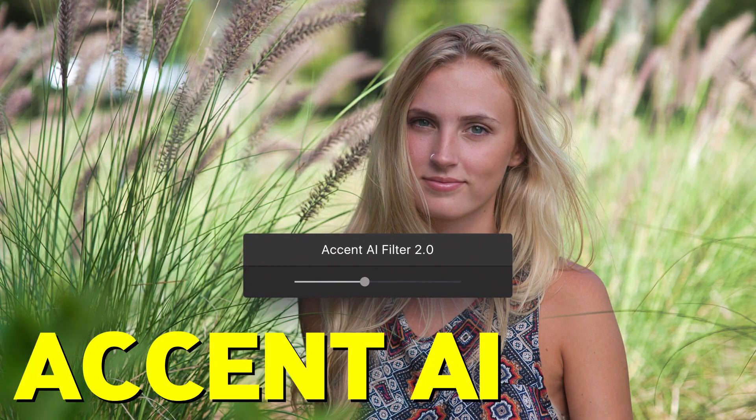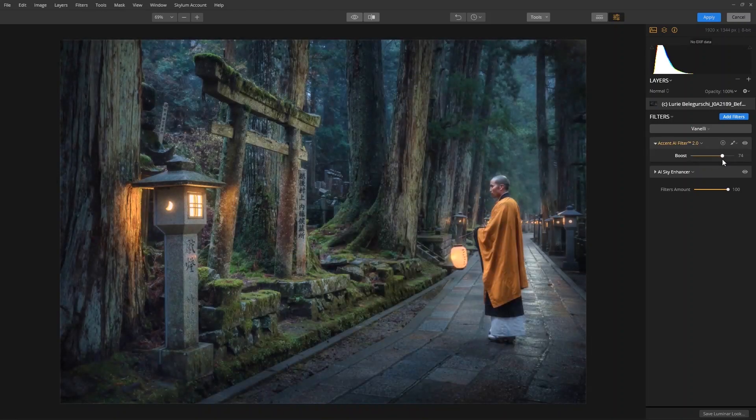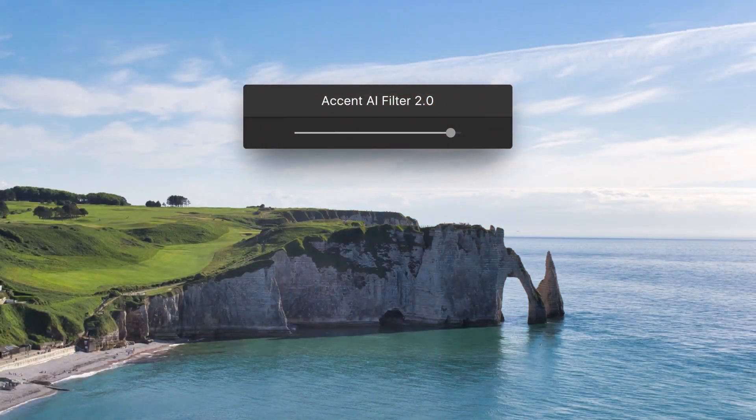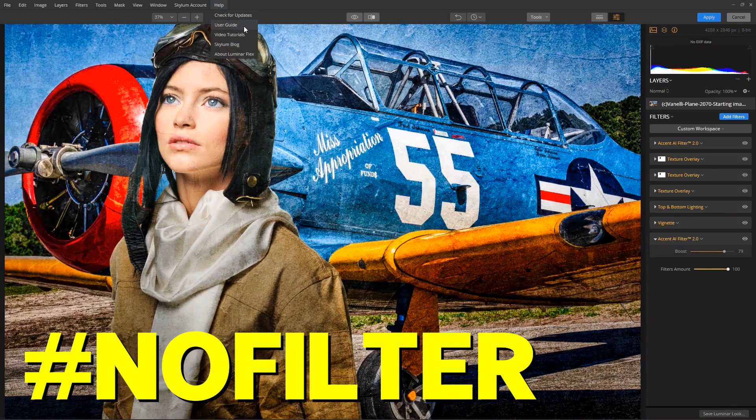Now, Accent AI. This feature is like your photo's fairy godparent. Instead of fiddling with a dozen controls, one magic slider does it all. It tweaks exposure, saturation, and even the tiny details, making sure your selfies are always hashtag no filter worthy.